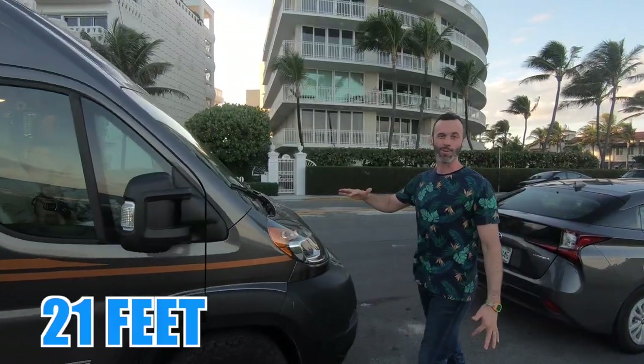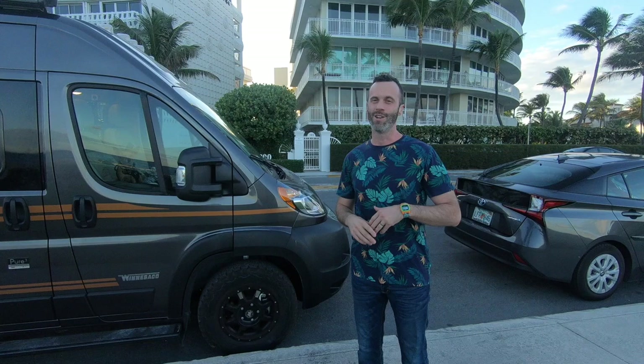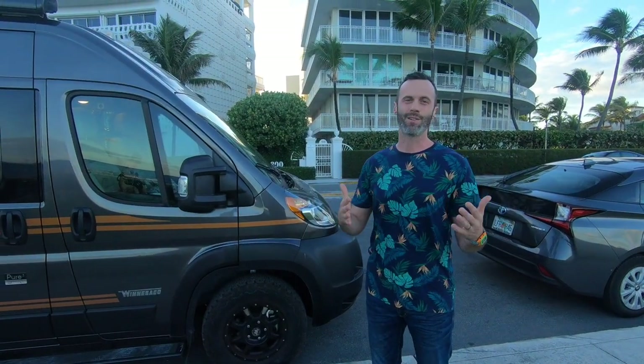The van itself is 21 feet, which has been great because it pretty much fits in a standard parking spot, meaning we can drive into major cities, parallel park, and binge eat our favorite vegan food.